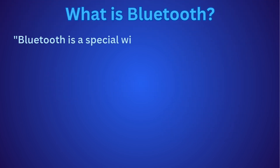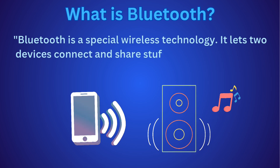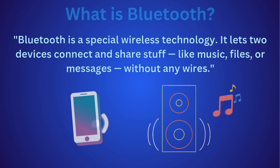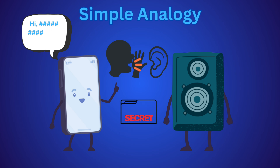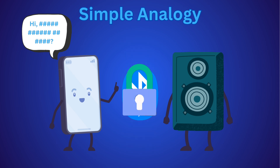Bluetooth is a special wireless technology. It lets two devices connect and share stuff, like music, files, or messages, without any wires. Imagine your phone and your speaker are whispering to each other in a secret language that no one else can hear. That's what Bluetooth does — it uses invisible waves to talk, privately.